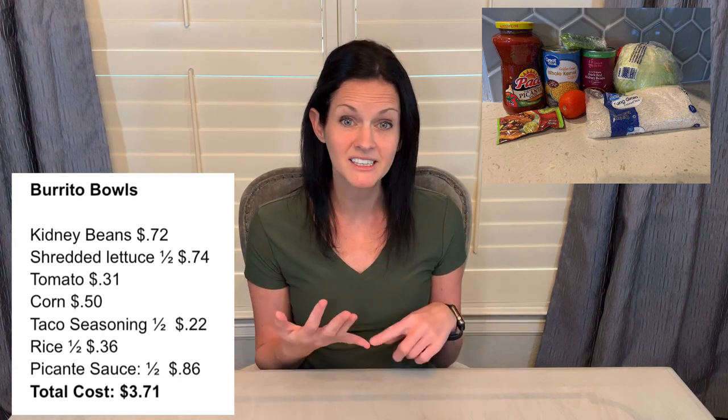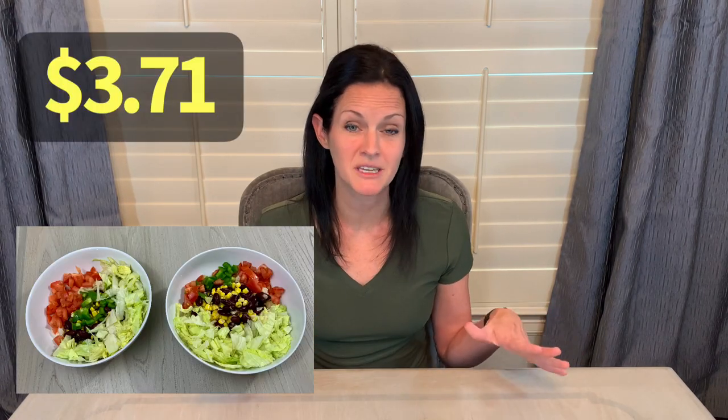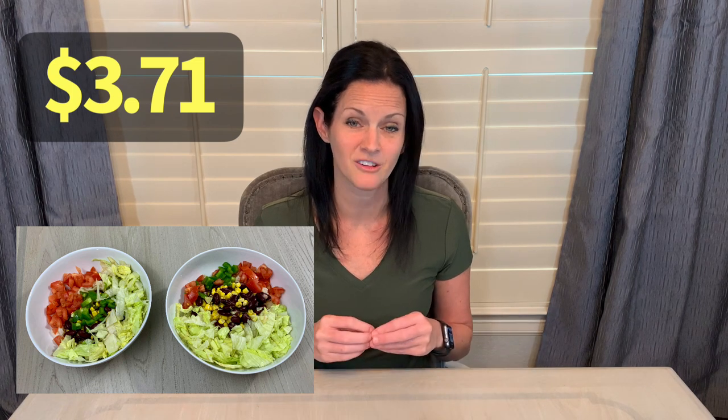I added some veggies — I had additional lettuce, leftover tomatoes, and some green pepper and onion left over from the fajitas. If you had avocado leftover you could use that, and even leftover fajita meat on top would work great. That meal was super simple at a cost of $3.71.